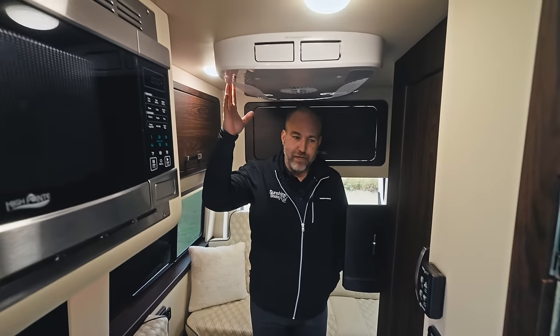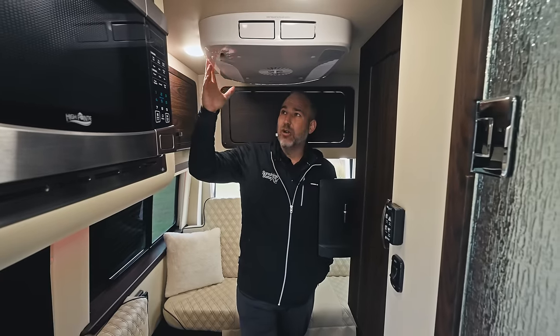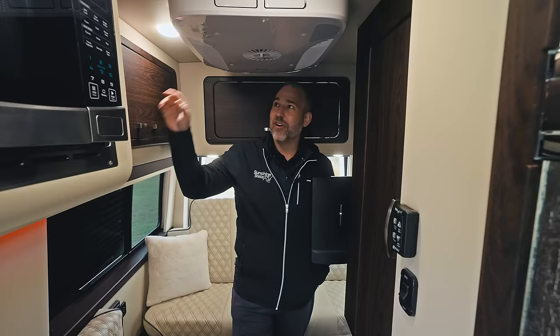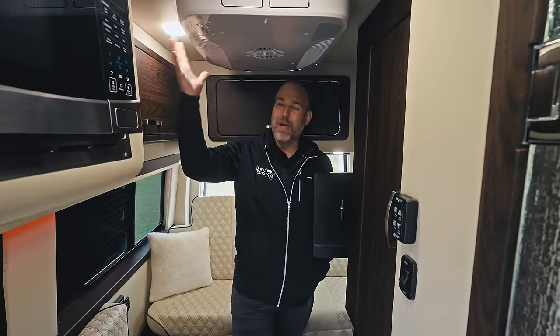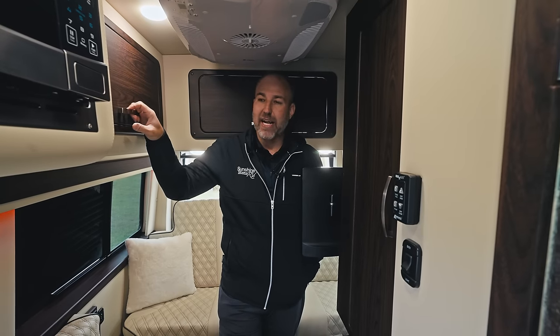Brand new for this year: a Gris air conditioner — very quiet, very economical. Here in Florida, the Sunshine State, I have experienced in summer that this air conditioner can keep up. It's a big improvement from previous air conditioners, and everything we're ordering now is coming with this nice new Gris air conditioner.